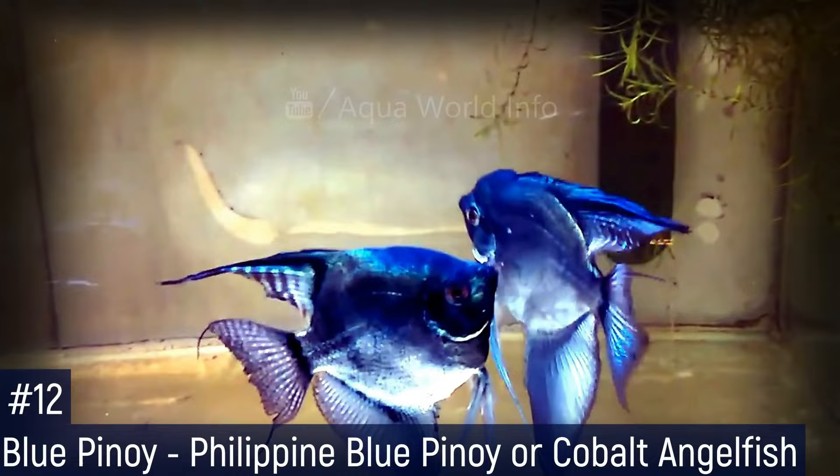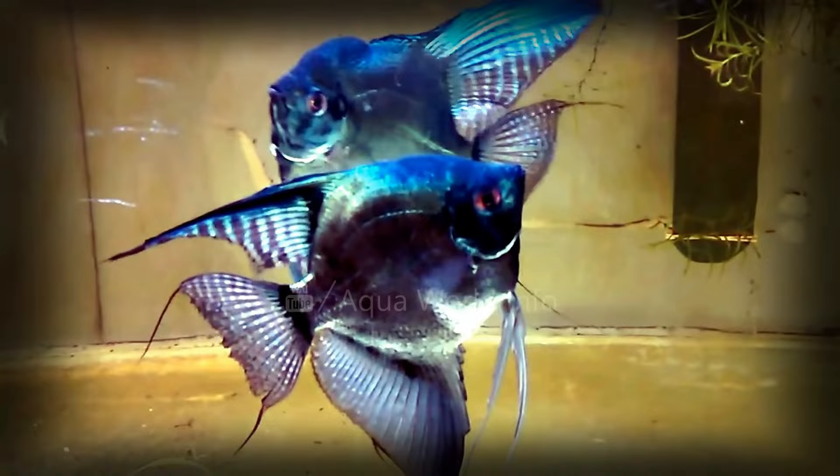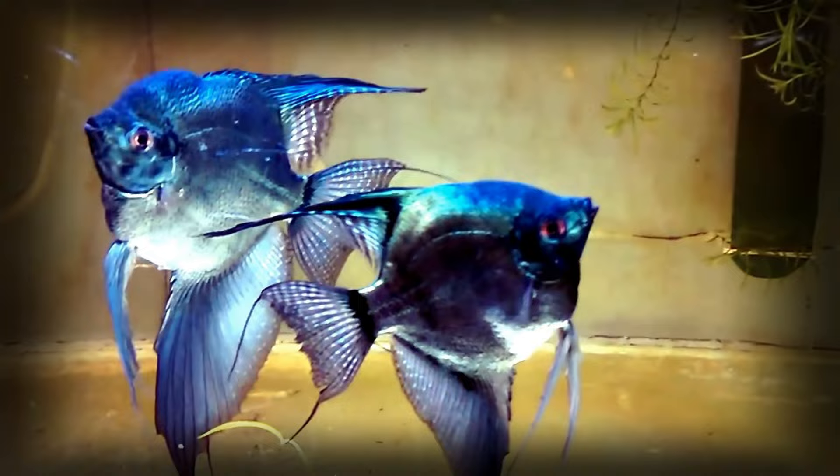The Blue Pinoy Angelfish, also known as the Philippine Blue Pinoy or Cobalt Blue Angelfish, is a variant color form of the classic angelfish. Juveniles often do not display the blue-turquoise coloration but will develop it generously as they grow and approach maturity.